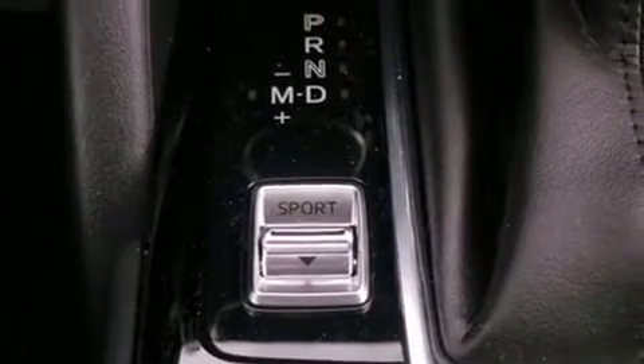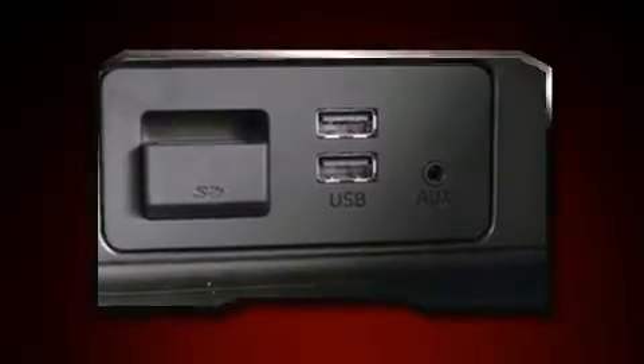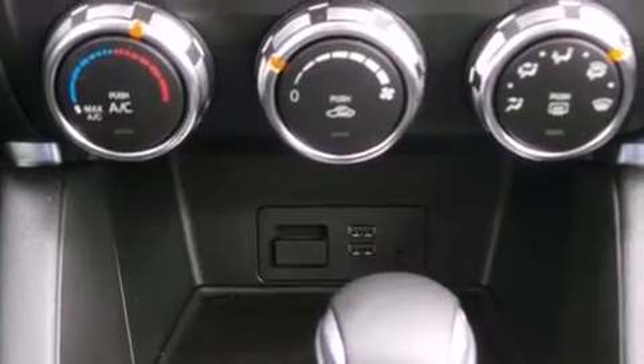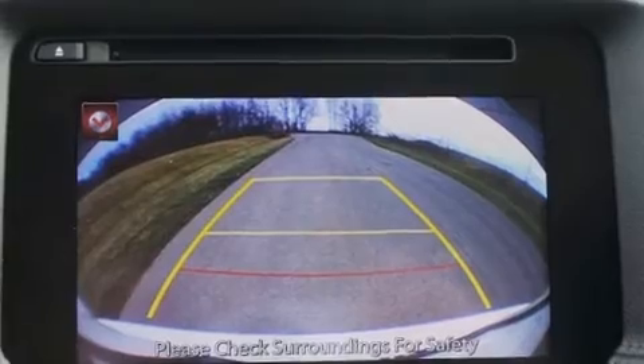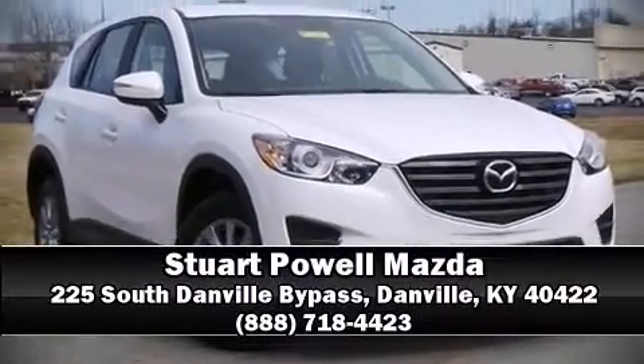Additional safety features include traction control, brake assist, ignition disabling, and four-wheel disc brakes with ABS. Various mechanical systems are monitored by electronic stability control, keeping you on your intended path. Please don't hesitate to give us a call.